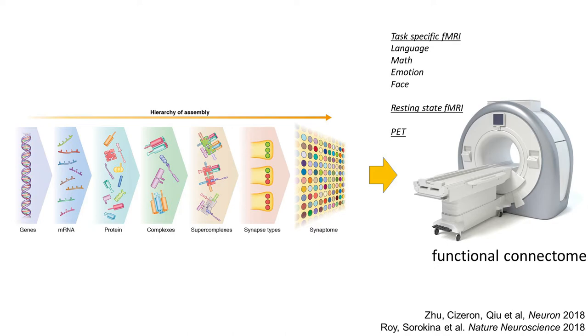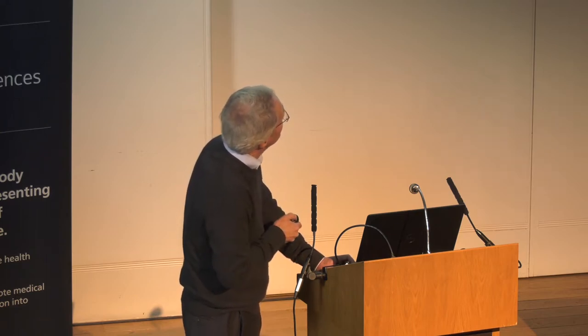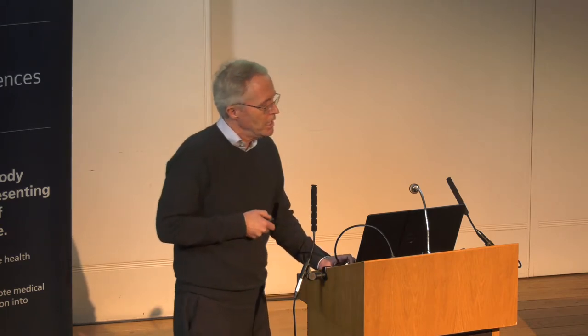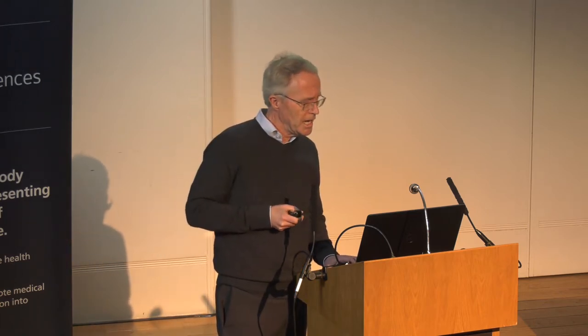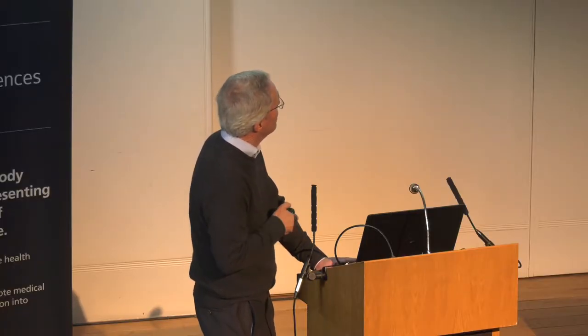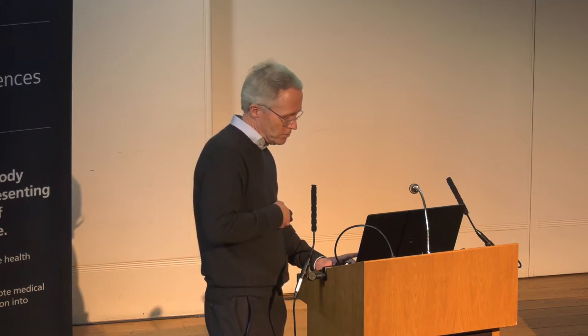We have also related this synaptome architecture to the functional connectome using task-specific fMRI, resting-state fMRI, and PET data. But I want to point out something truly remarkable and entirely underappreciated: there is an immense synapse diversity in the nervous system. From two proteins we can see three synapse types and 37 subtypes. With 10 proteins you get 1,000 types and 10 to the 11 subtypes — which happens to be the number of synapses in the mouse. But there are far more, because synapses have over 1,000 proteins, 200 complexes, and other forms of variation. An animal's brain can house only a tiny fraction of the total number of possible synapse types.